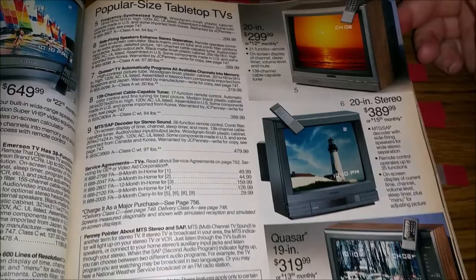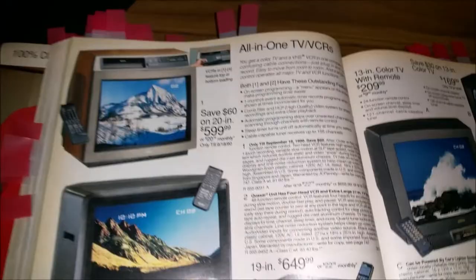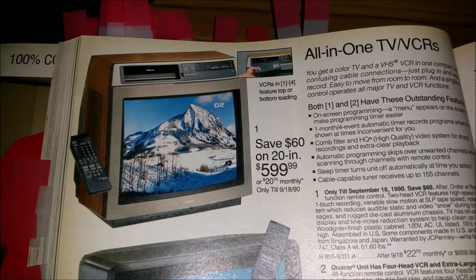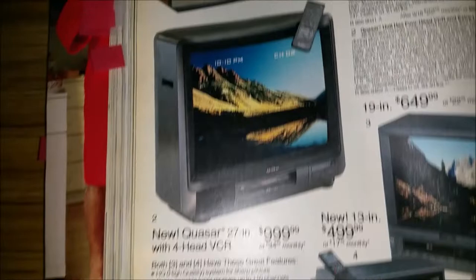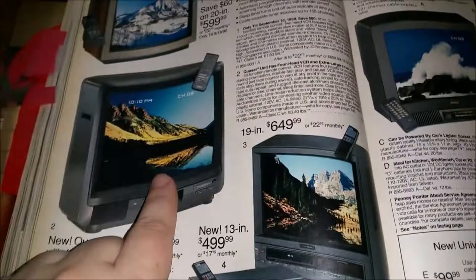We never had a TV bigger than about 19 inches growing up, but we always had that wood grain on the side. We bought our TVs from this local store called Tom Peterson's, and when you bought one you'd get a year of free video rentals because they had a video store. And then these are all-in-one TV/VCRs — $600 for this one, and a grand for this one because it has a front-loading VCR and a 27-inch TV.